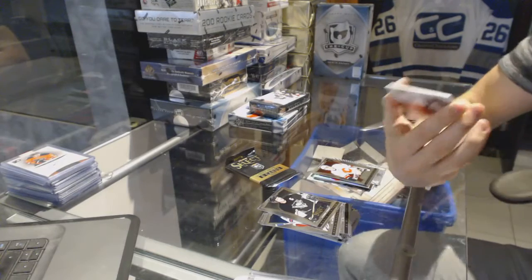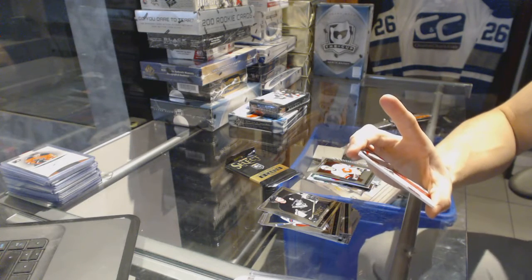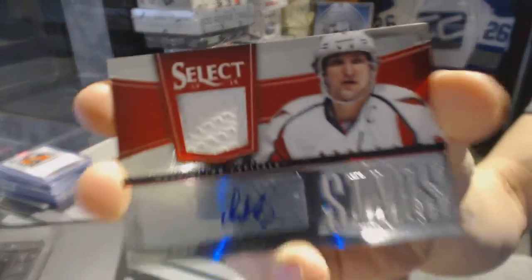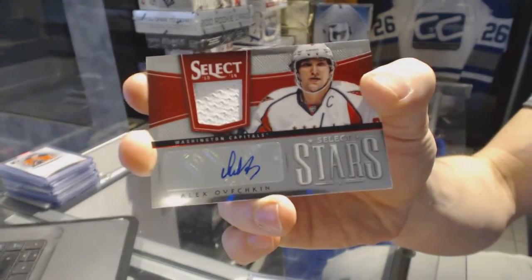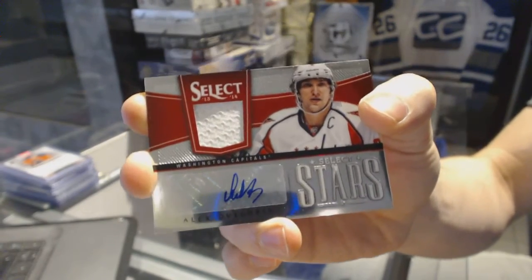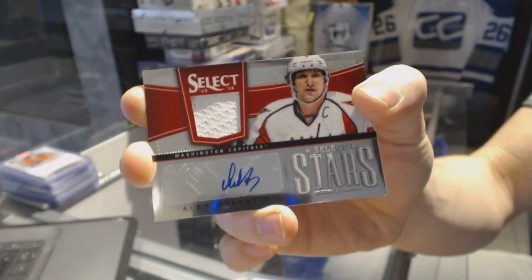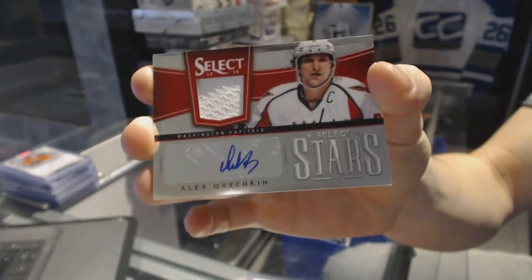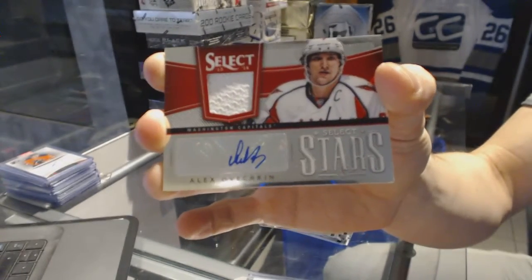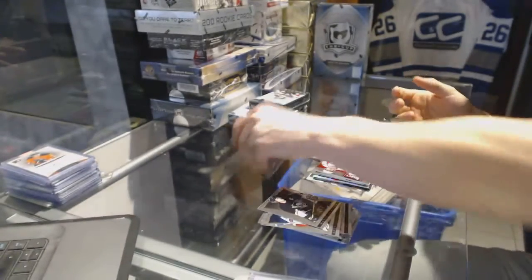We've got a Select Stars jersey and autograph, number 25 of 25, for the Washington Capitals — Alex Ovechkin.